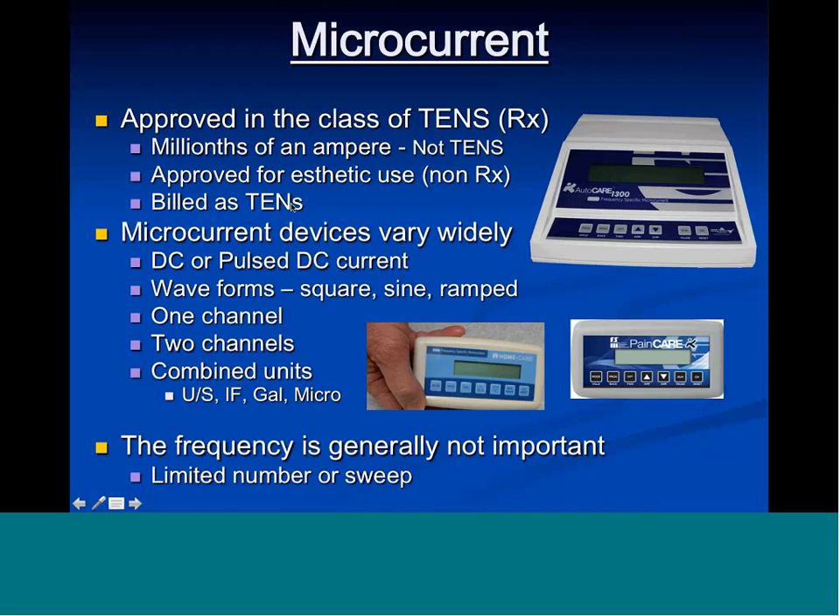Microcurrent devices on the market vary very widely — they'll have DC or pulsed direct current, different waveforms such as square waves, sine waves, ramped square waves, tsunami waves, or H waves. They'll have one channel or two channels. Some units combine microcurrent with ultrasound, interferential, or galvanic current. For most of those devices the frequency is generally not important — they either have a limited number like 0.3, 0.6, 0.9, 100, or 300 hertz, or there's a sweep of frequencies from zero to a thousand and back.